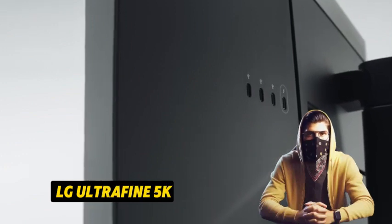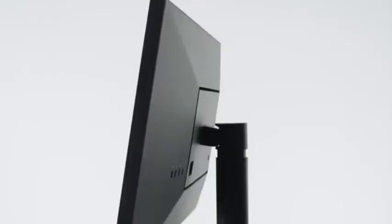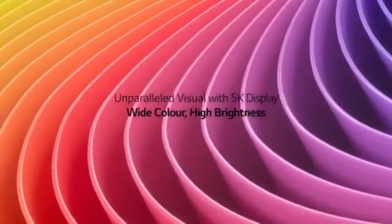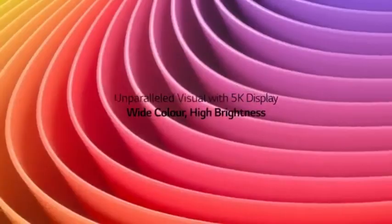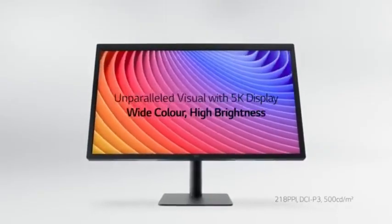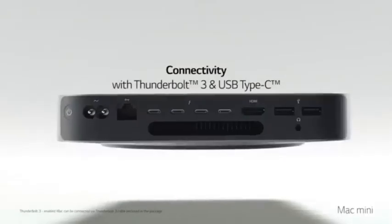Number 5: LG Ultrafine 5K. LG Ultrafine 5K displays are well-known for their high resolution, color accuracy, and stylish design. The LG Ultrafine 5K monitor is a cutting-edge display created for professionals and demanding consumers who value superior visual quality.